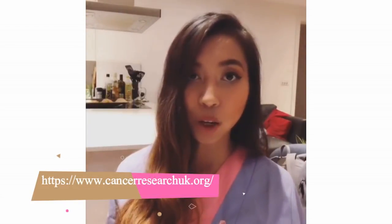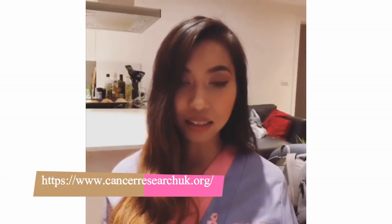What do you guys find is very useful? Please visit the Cancer Research UK website at www.cancerresearchuk.org to learn about breast cancer in general.